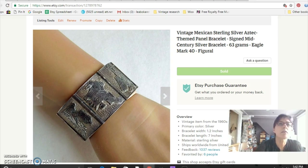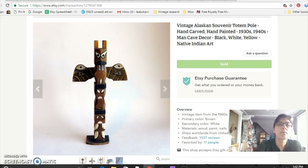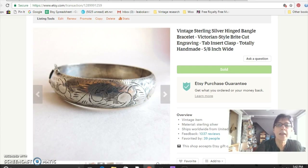I included this because it was so weird — it's a little carved wooden totem pole, a souvenir from Alaska. It was pretty old and I got it from my mother-in-law, so I paid nothing for it. I sold it for $22. I almost didn't bother with it, but I thought I might as well just stick a price on it, and it sold pretty quickly.